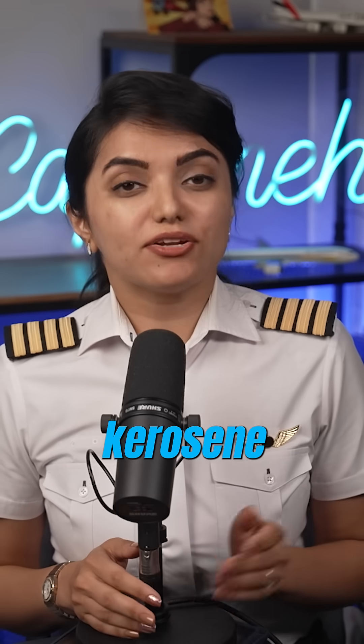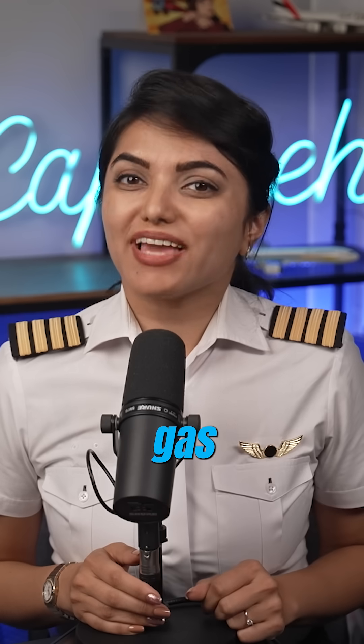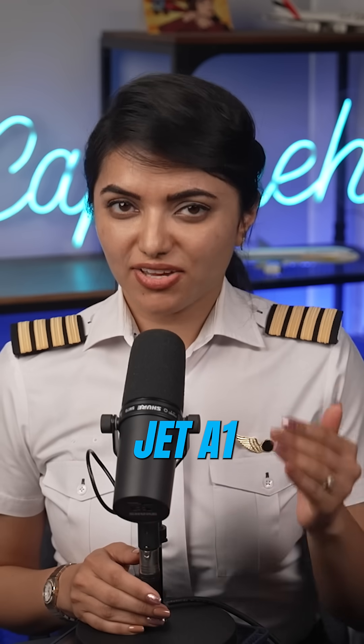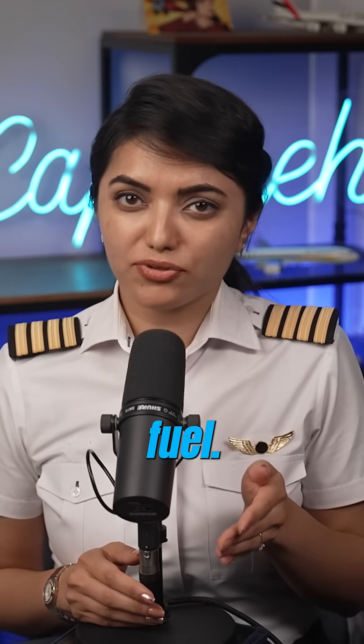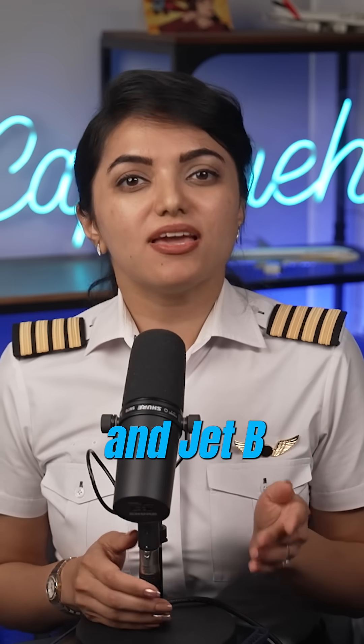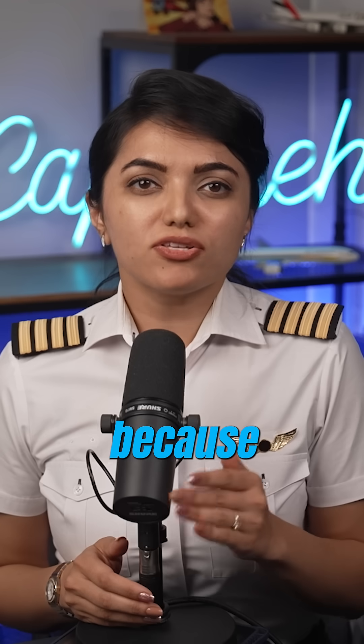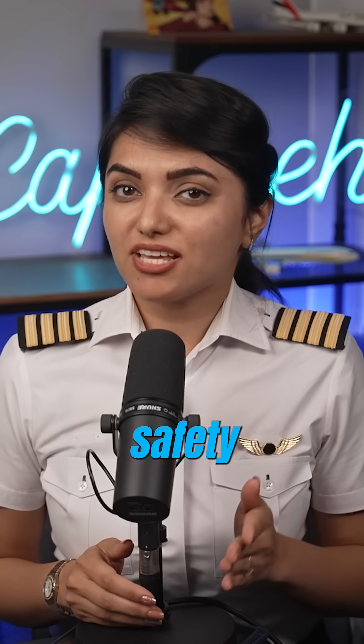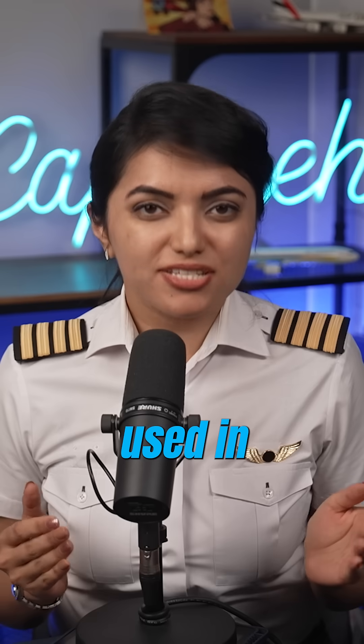Gas turbine engines and common rail diesel engines use kerosene fuels. Two main types of gas turbine fuel in common use in civil aircraft are Jet A1, also commonly known as ATF or aviation turbine fuel, which is the widely used fuel for commercial jet airplanes, and Jet A, commonly available in the USA, and Jet B. Jet B can be used as an alternative to Jet A1, but because of its low flash point it is very flammable and for safety reasons is not generally used in civil aviation.